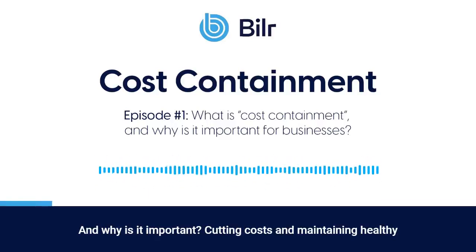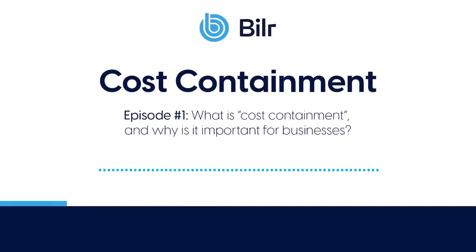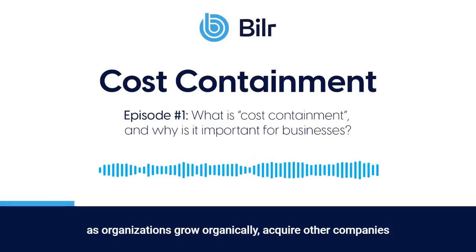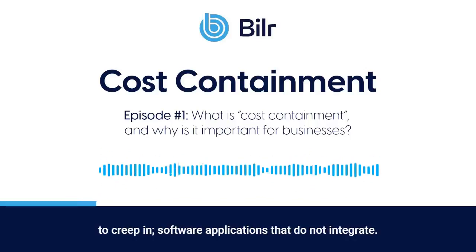Cutting costs and maintaining healthy profits are key to sustaining long-term viable businesses. As organizations grow organically, acquire other companies and expand their operations, unnecessary complexity begins to creep in.